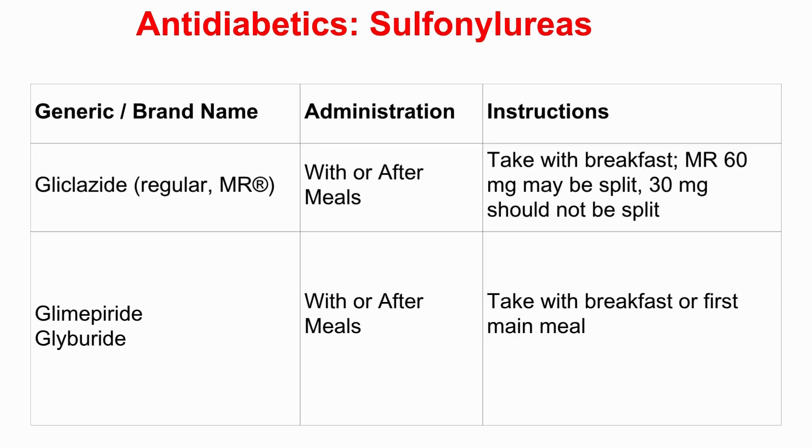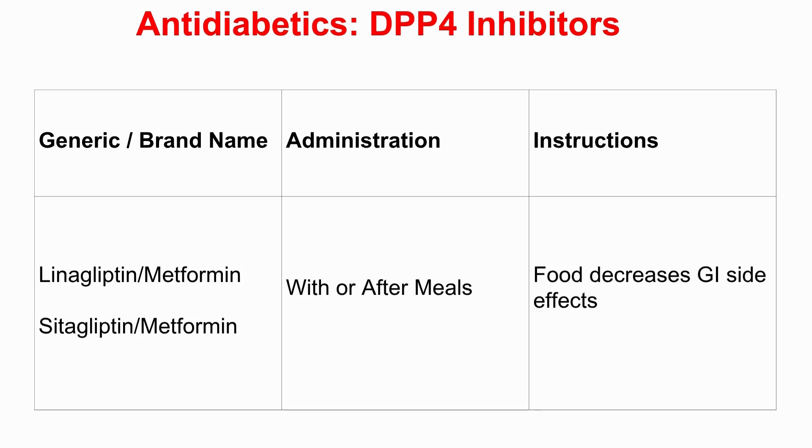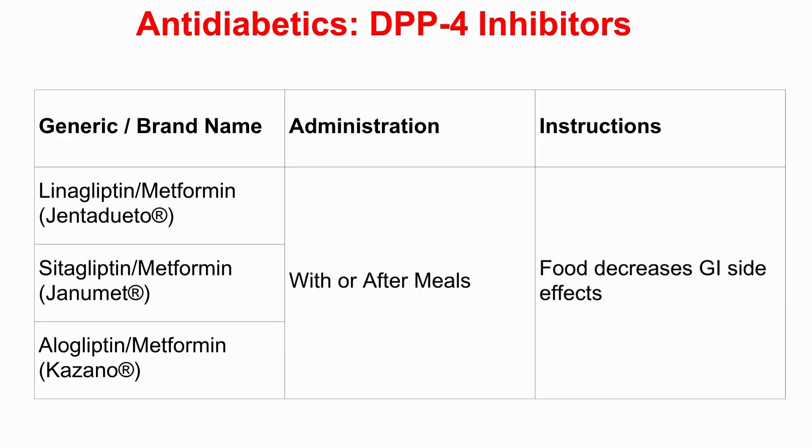Sulfonylureas like glyclazide and glimepiride are also listed under 'with or after meals,' with the specific instruction to take with breakfast or the first main meal. This helps match the drug's effect — making your pancreas release more insulin — with the biggest glucose load. There's also a neat detail for glyclazide MR: the 60 mg tablet may be split, but the 30 mg should not be split. Combination pills containing metformin — like linagliptin-metformin, sitagliptin-metformin, ertugliflozin-metformin — all follow the same 'with or after meals' rule to decrease GI side effects.